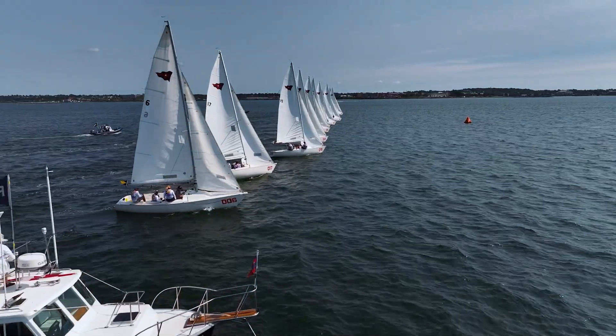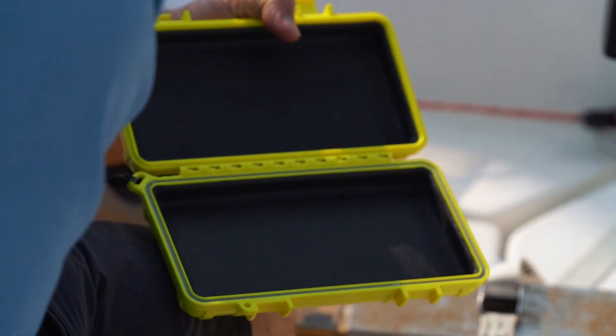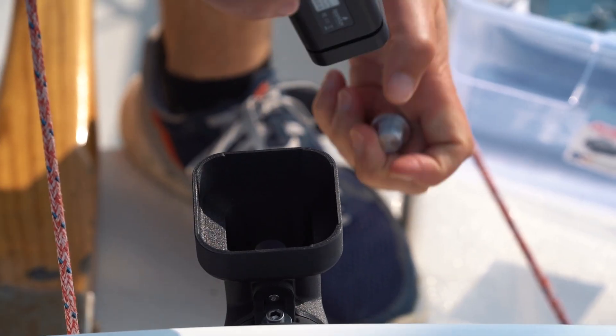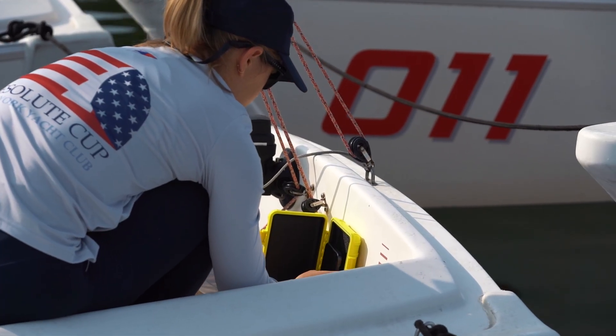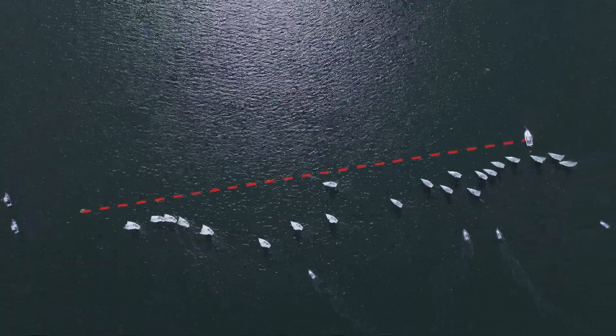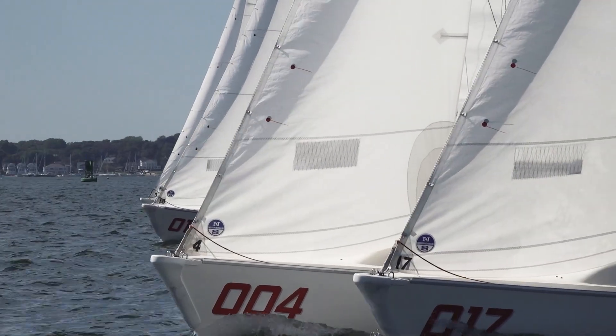We released the Velostec Live system at the Resolute Cup this year. This is an RTK GPS race management system. It's the first time RTK GPS has been used for race management outside of the America's Cup and Sail GP. What it does is it lets us figure out exactly, down to a few centimeters, where the boats are on the start line. This is essential for accurate and fair OCS calls. We developed the system over the last two years working with the New York Yacht Club race committee, and we're really excited about what it holds for the future of the sport.